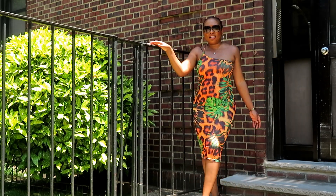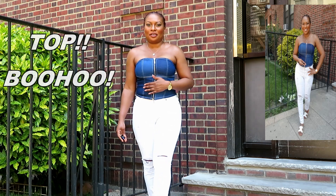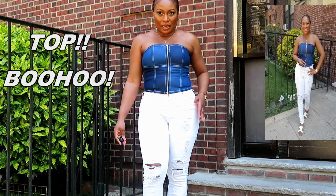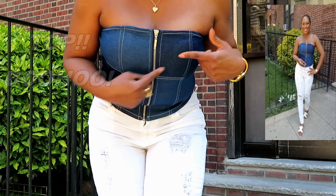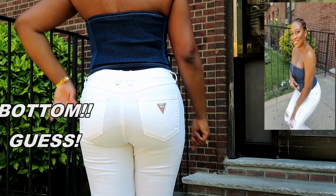This top is another piece from Boohoo — it's a little denim top with a cute zip in the front. The back is elastic, so even though I said I'm a medium it fit very snug. I paired it with some Guess jeans. This top is interesting because you have two different color denim patches stitched together, which I find really cute. The back, as I said, is elastic.